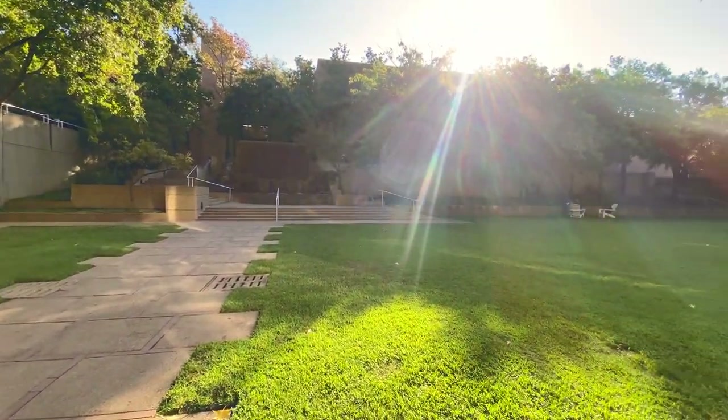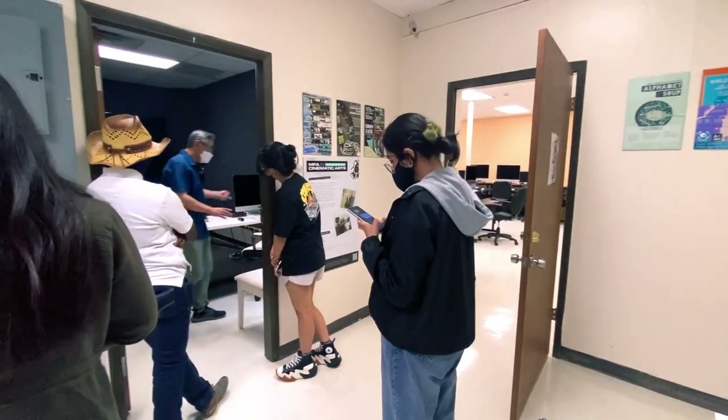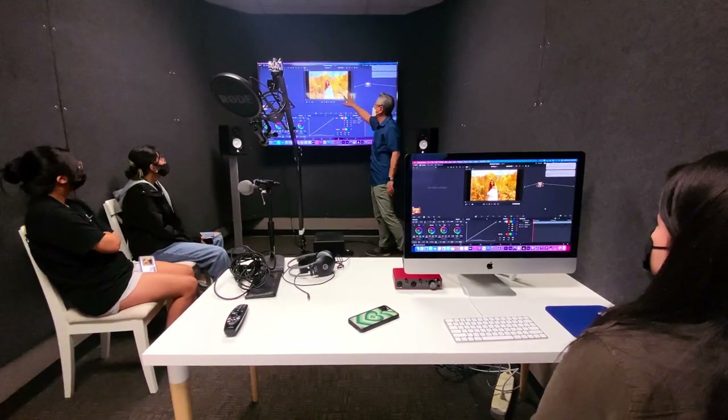I'm taking Commercial Film with Changi, which teaches us about various aspects of commercial films. We learned lighting techniques, video editing, and different camera angles to improve the aesthetic of our videos.